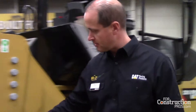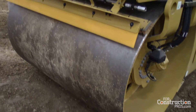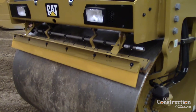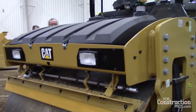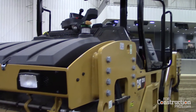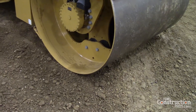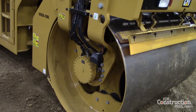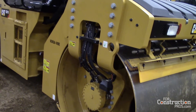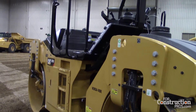The big differentiator for Caterpillar on the oscillatory system is our vibratory pods. The foundation of all of our eccentric vibratory system is our pod style. We created the pod style because we wanted to have one of the lowest owning and operating costs plus the highest uptime on our machines. The pod does that by containing a nice high quality oil in a pod that is free of contaminants.